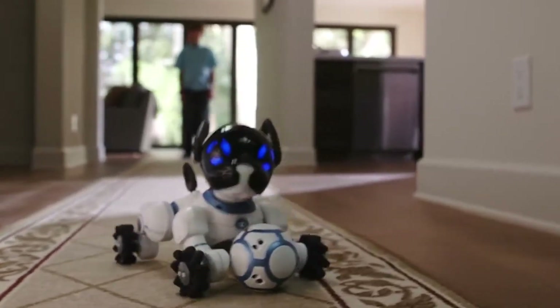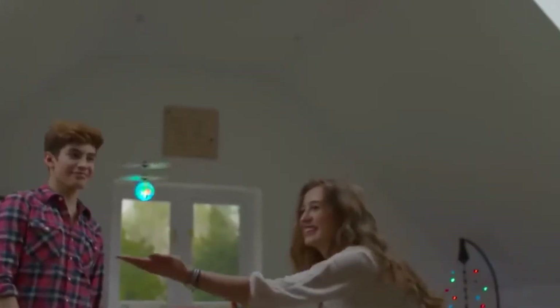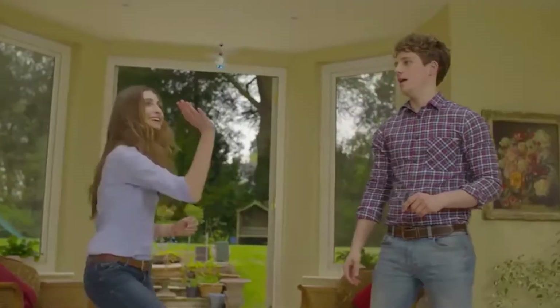Hello technophiles, welcome to Tenzi's Tech. I'm Scott Leffler and this is our list of the 10 Best Tech Gifts for Kids in 2022.